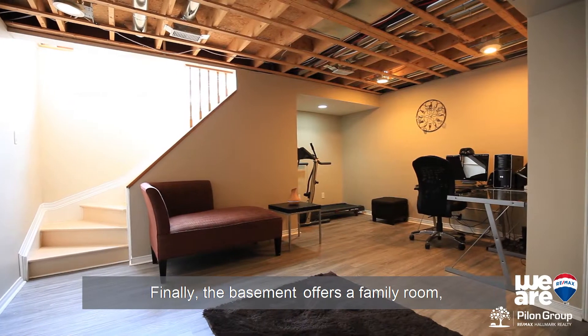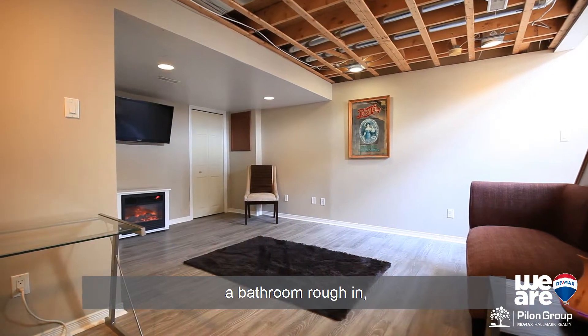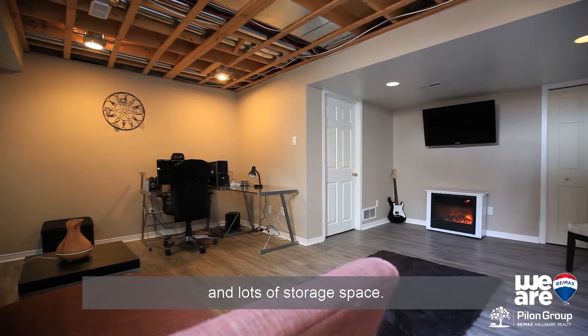The basement offers a family room, a bathroom rough-in, laundry room, and lots of storage space.